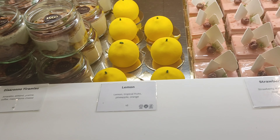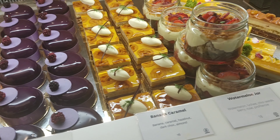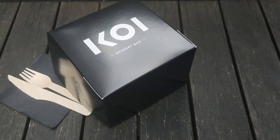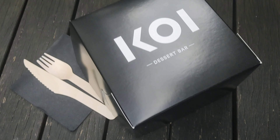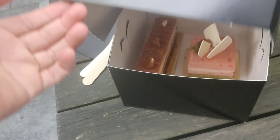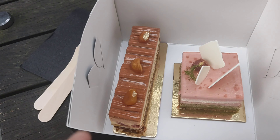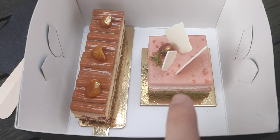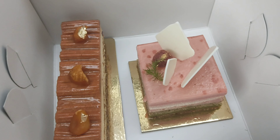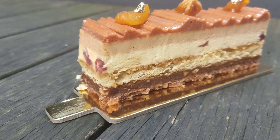The prices vary from $15 to $30 per slice. I only bought two cakes because I cannot finish more. I got the Mont Blanc, and the other is a strawberry, matcha, and almond cake.